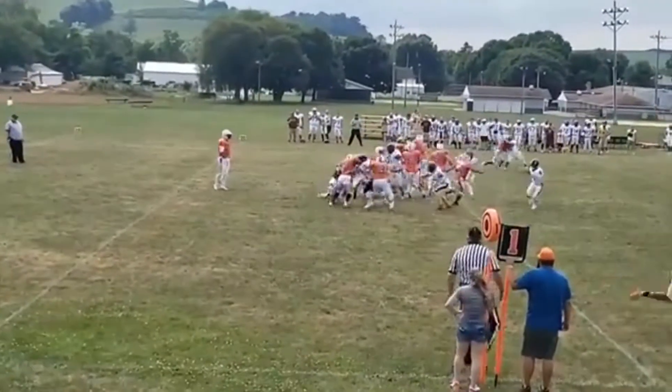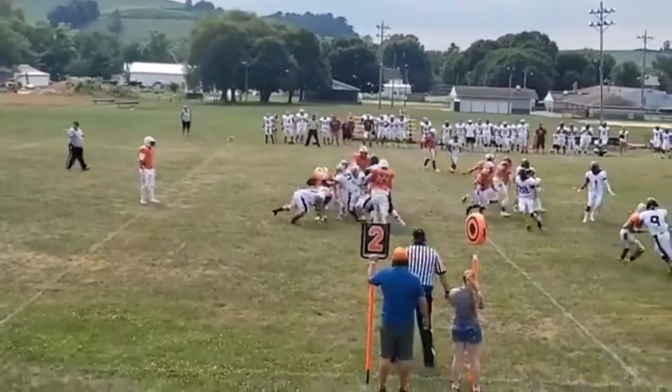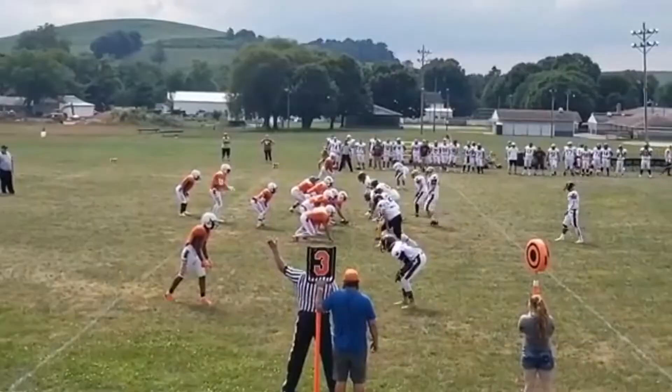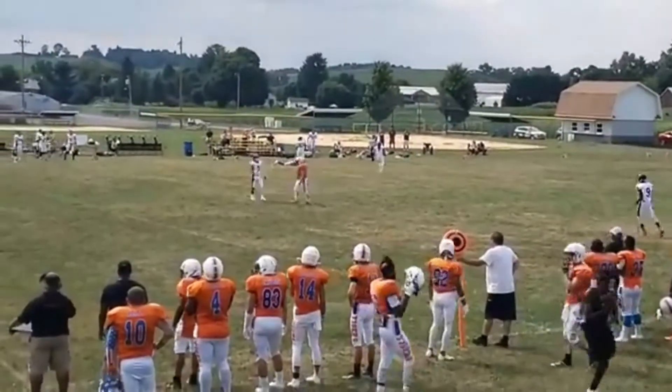From the pistol. Handoff in the middle — nowhere to go. Handoff up the middle again. Play action, going to throw to the left side — deep, open — man, incomplete. He had a step on him.